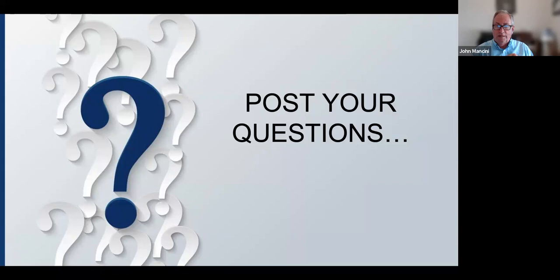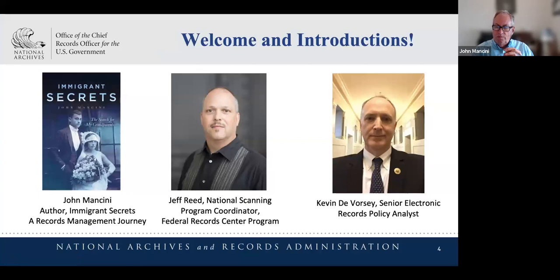We're really pleased to have two terrific folks with us today. I am John Mancini. Records and archives are personally important to me — I wrote a book about that. Our two speakers are Jeff Reed, who's the National Scanning Program Coordinator at the Federal Records Center Program, and Kevin DeVorcey, who is Senior Electronic Records Policy Analyst. Kevin will kick this off, and Jeff will introduce himself about halfway through.